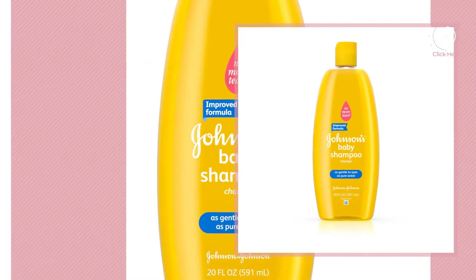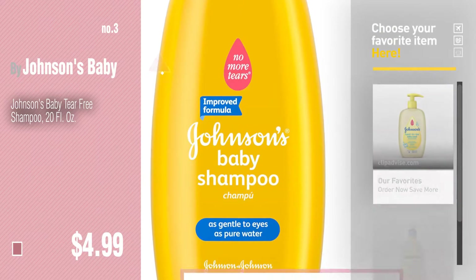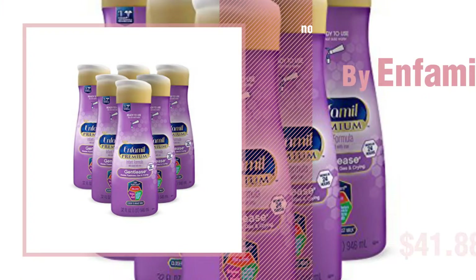Number 3: By Johnson's Baby. For more great options and ideas, click this circle in the corner. Number 4: By Enfamil.